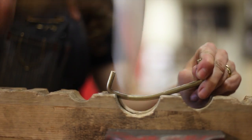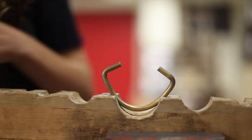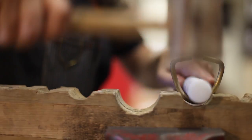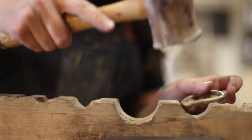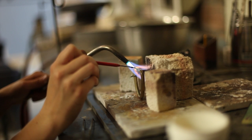With belt buckles specifically, there's really not a lot out there as far as buckles that are being made by hand in the United States. A lot of the mass-produced buckles are either cast or they're made really cheaply with exploited labor outside the U.S.